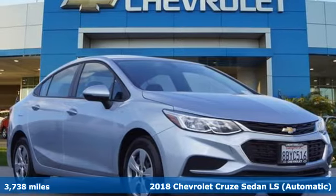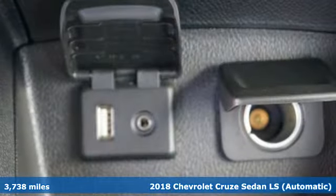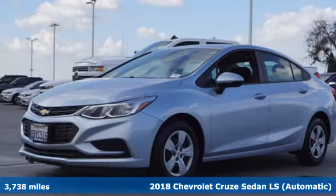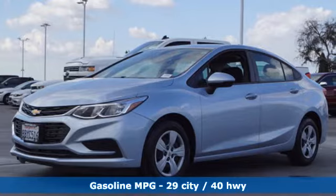It's a 2018 Chevrolet Cruze. Functionality, style and efficiency — it's all built into this Cruze. It comes with great features you love.